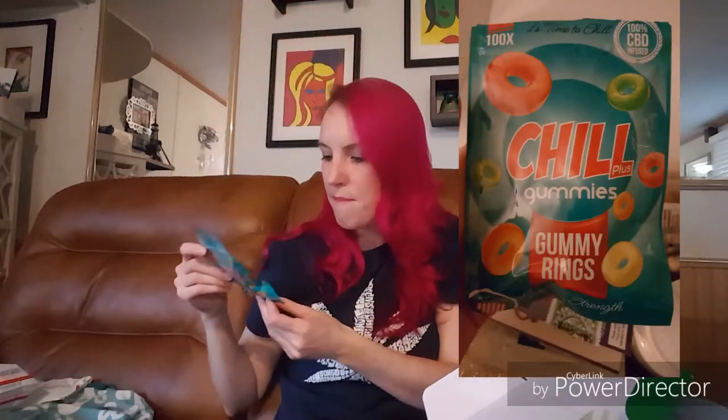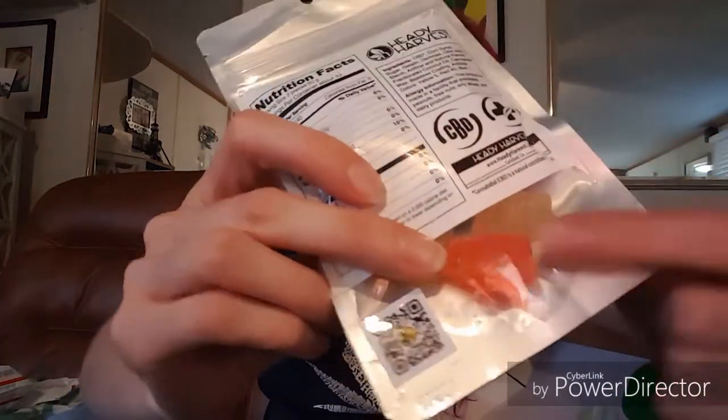It says '100X,' and I'm assuming that means there's 100 milligrams of CBD in this package. My next package is from Heady Harvest — sour gummies, these look like little sour gummy bears. This is a 20-count. There's 200 milligrams of CBD in this package, so we're looking at 10 milligrams per gummy. You can actually see the gummies through the back — they have that sour sugar coating, kind of like a sour patch kid.